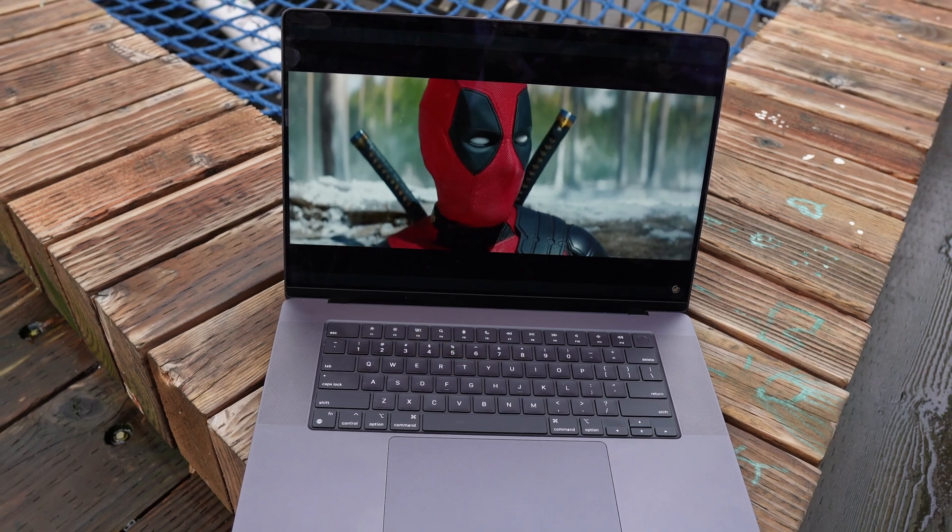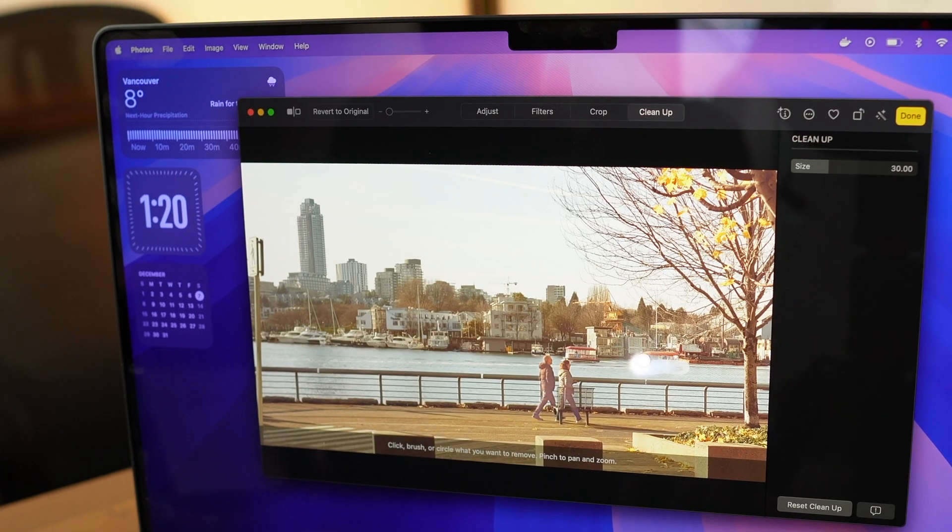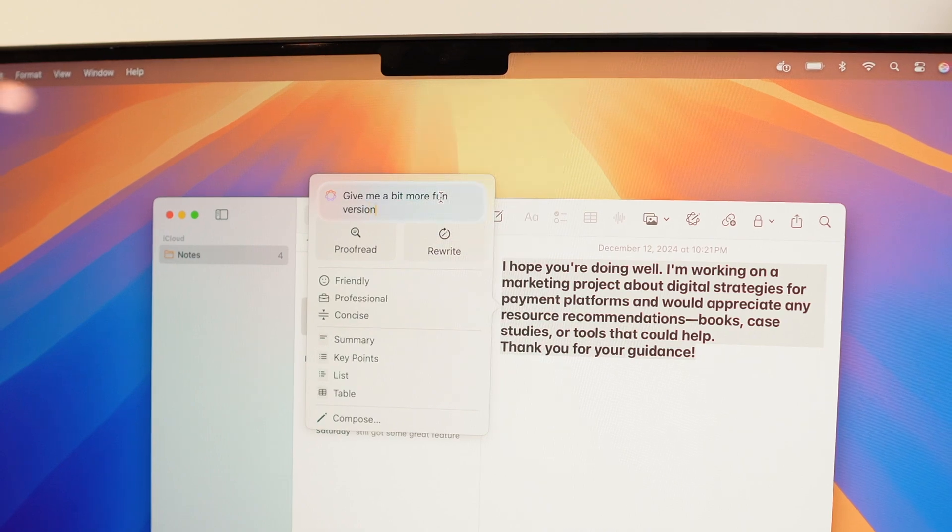This is a new 16-inch MacBook Pro base model with the M4 Max chip in Space Black. Combining it with the new Apple Intelligence features, I would call this an intelligent portable beast. Let's dive into the best features and see who should consider upgrading.